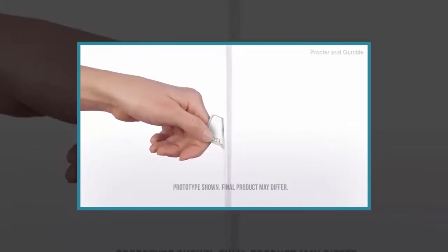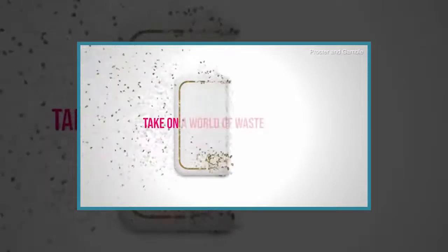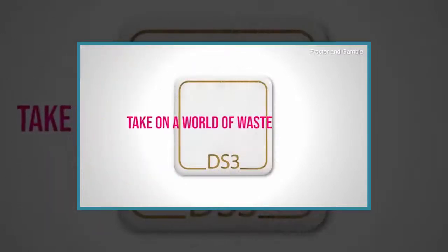Other cleaning and grooming products in the range include hand wash, lavatory cleaner, laundry detergent, and surface cleaner.